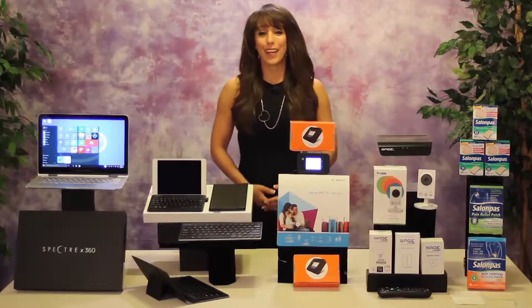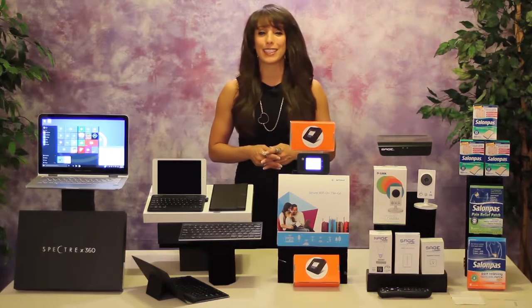Any help we can get for those long summer road trips, we'll take it. Lifestyle expert Marilee Kern has some tips to make the trips smoother and more enjoyable. Hi there! I have some great ideas to help you improve and enhance your experiences this summer vacation season.